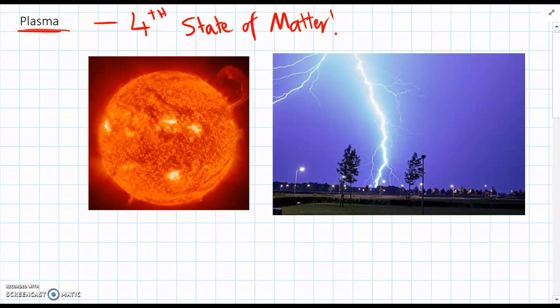Probably the two most obvious places we can find plasma is in the sun. The sun's basically made completely of plasma. And in lightning strikes as well — lightning is actually made of plasma.